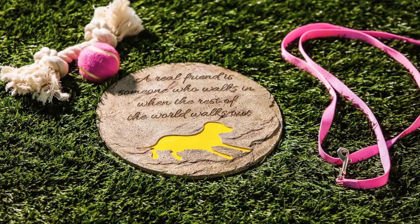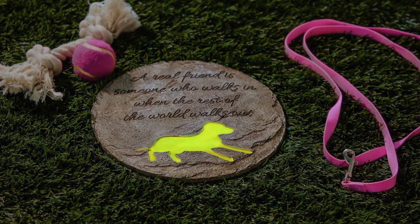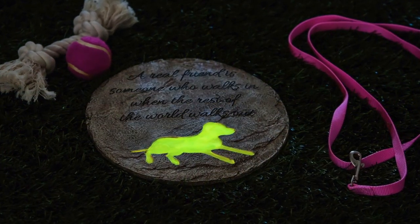Some of our garden stones are made with phosphorescent paint that glows in the dark for a magical effect at night.